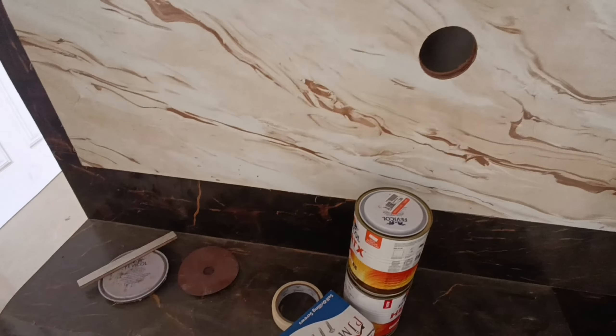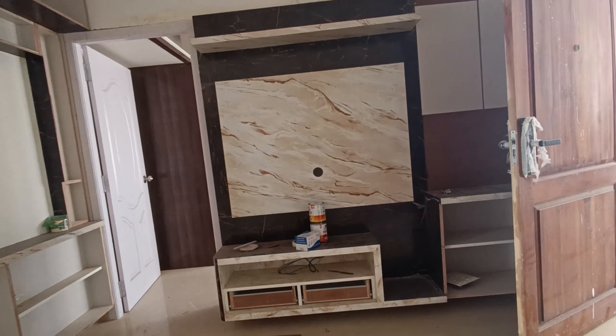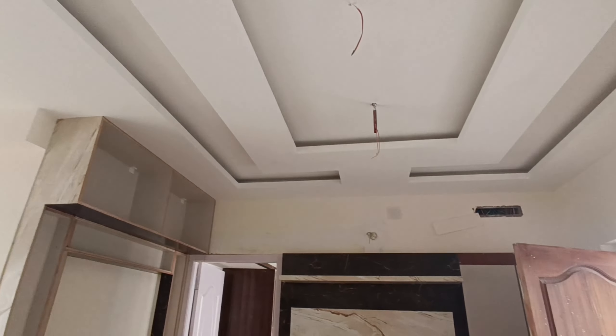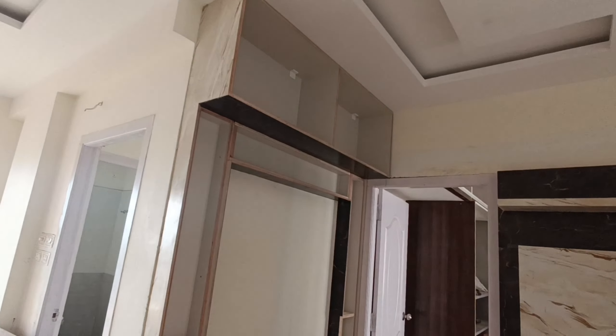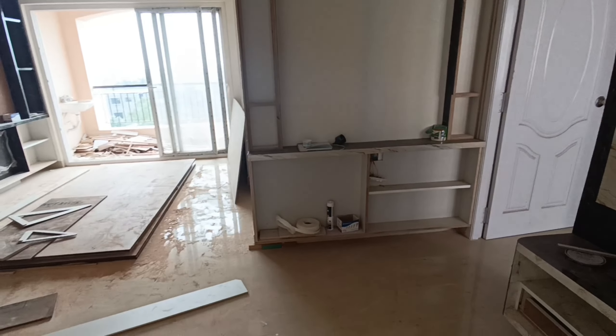This is a full video. This is a TV unit. This is a full TV unit. This is a small wall.